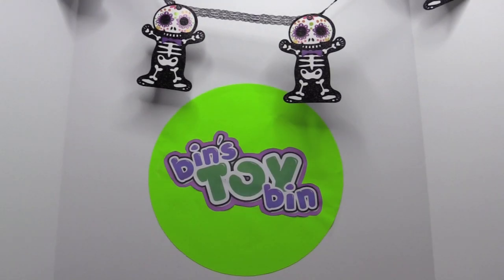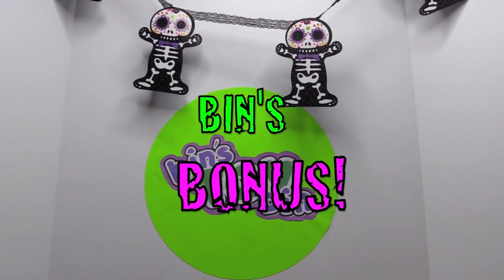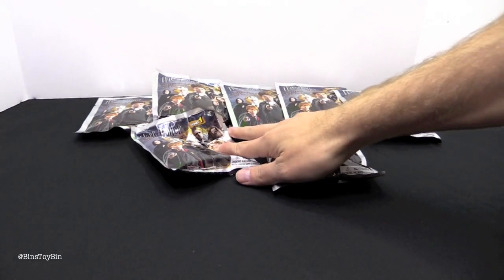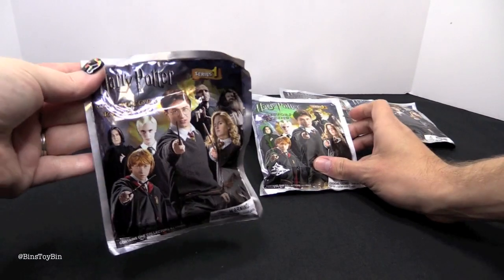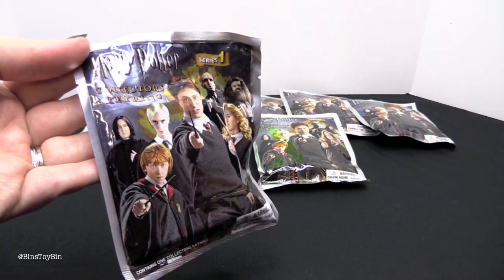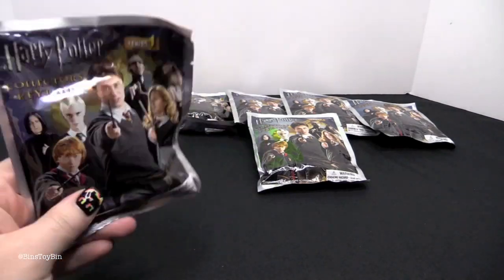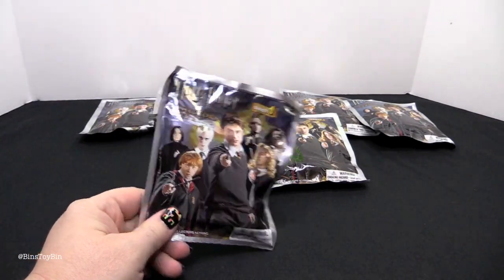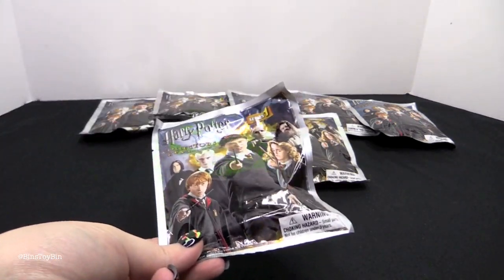Hi everyone, it's Jon and Bin, and it's time for another Halloween Bins Bonus. Today we have seven — lucky number seven — Harry Potter collector key rings. Hot Topic was having a deal where you buy three and get one free, and with all the other stuff we were buying, we needed one extra something.